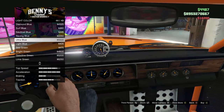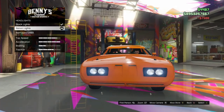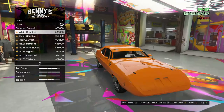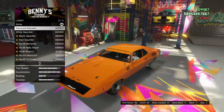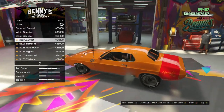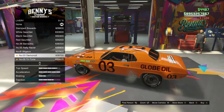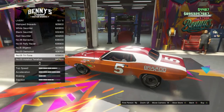I'm going for ultra blue lights. I don't really want neon lights again — I'm a little bit boring. Then we go to the livery. So we have the Stamped Bravado, the white gauntlet, the black gauntlet, the red gauntlet. Very original, all of them.